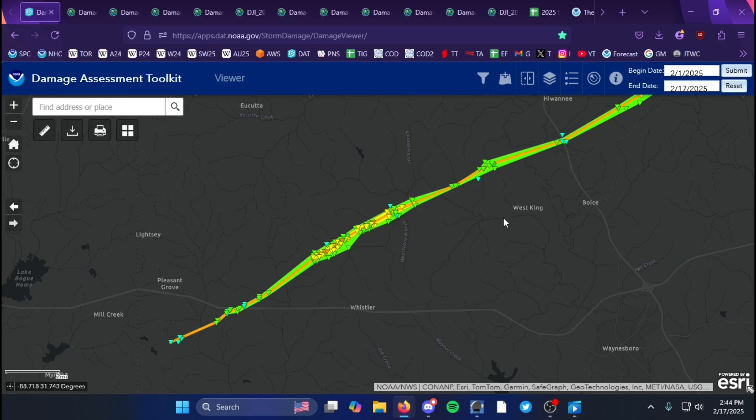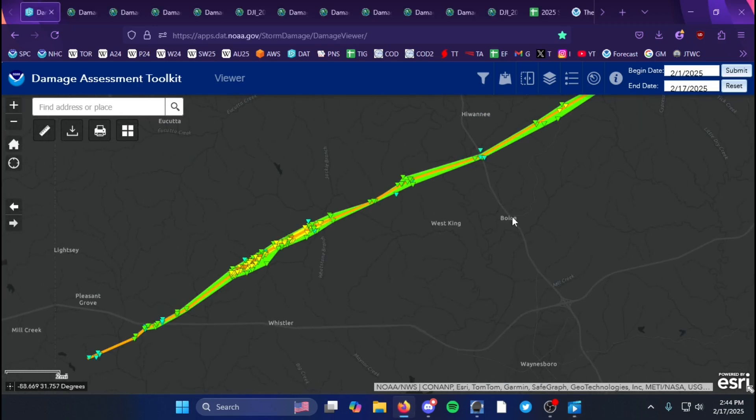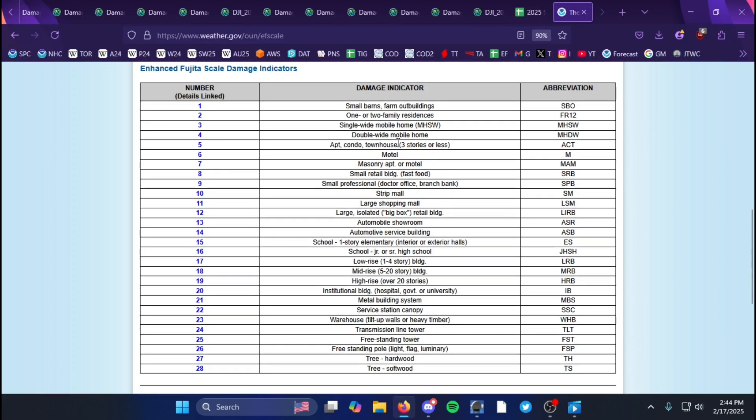That's his video. I believe he was somewhere in that vicinity — if he wants to, he can correct me in the comments. Regarding the EF3 damage indicators used — those were the double-wide mobile home DI 27, hardwood trees, and I think softwoods were used as well.